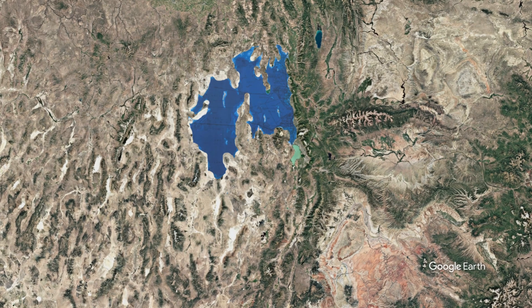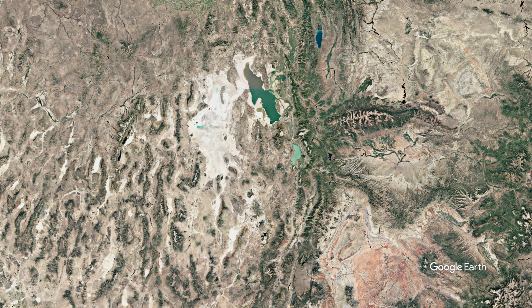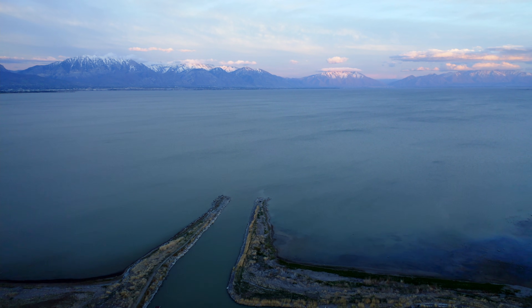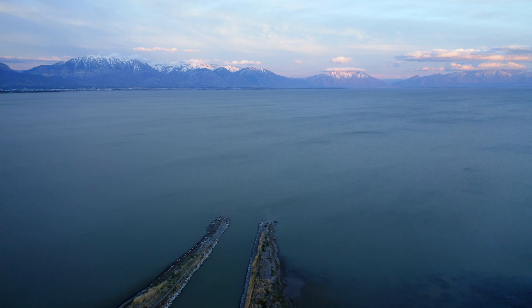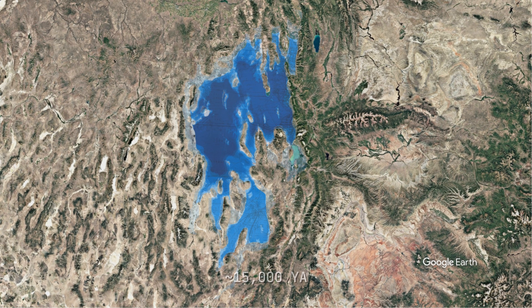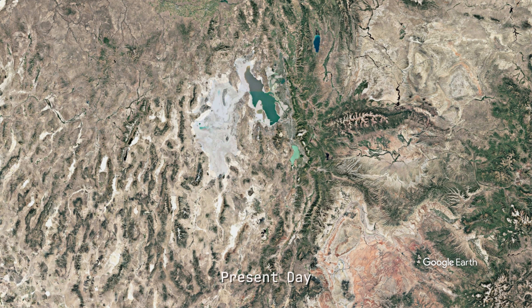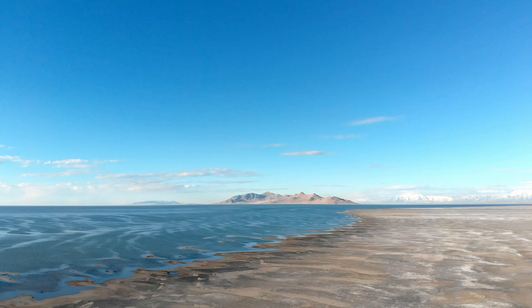What happened next was astonishingly rapid in geological terms. In approximately 2,000 years — the blink of an eye in geology — Lake Bonneville shrank from a vast inland sea to something approaching the modern Great Salt Lake we have today. Throughout its history, Lake Bonneville had been relatively fresh water, fed by rivers and glacial melt, but it contained dissolved minerals and salts leached from surrounding rocks and soil. As the lake shrank, these salts became increasingly concentrated. By about 10,000 years ago, Lake Bonneville had fragmented into multiple smaller lakes occupying the lowest parts of the basin.